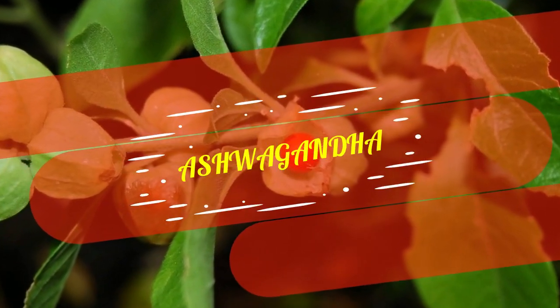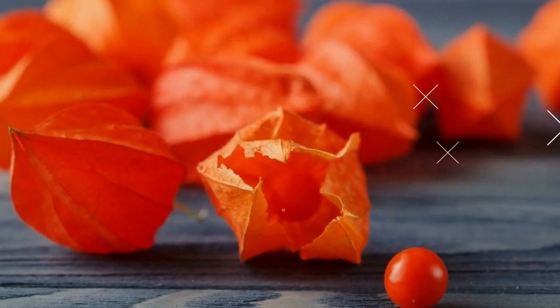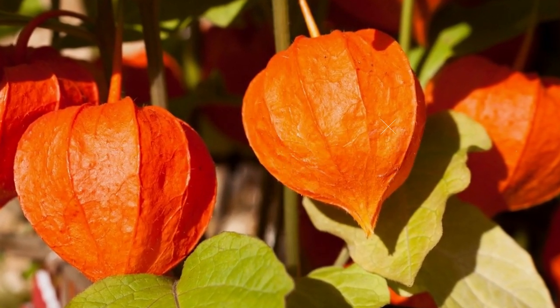Ashwagandha. This Ayurvedic wonder herb also has benefits for those with STDs, syphilis in particular. It is anti-inflammatory and immune-boosting as well.